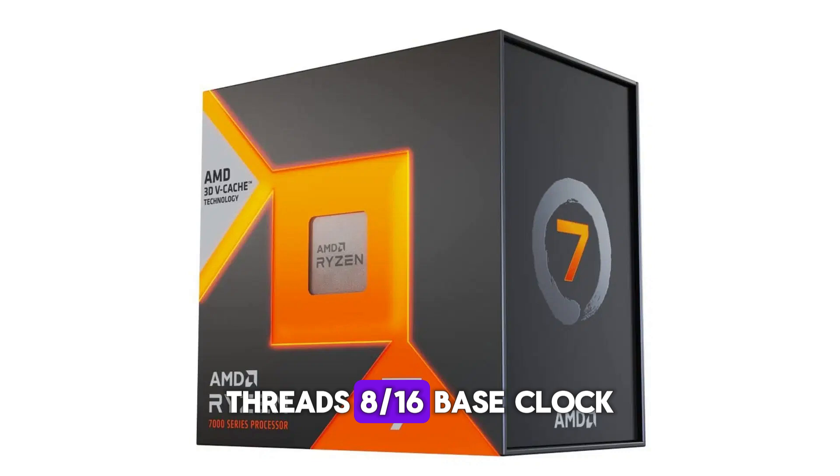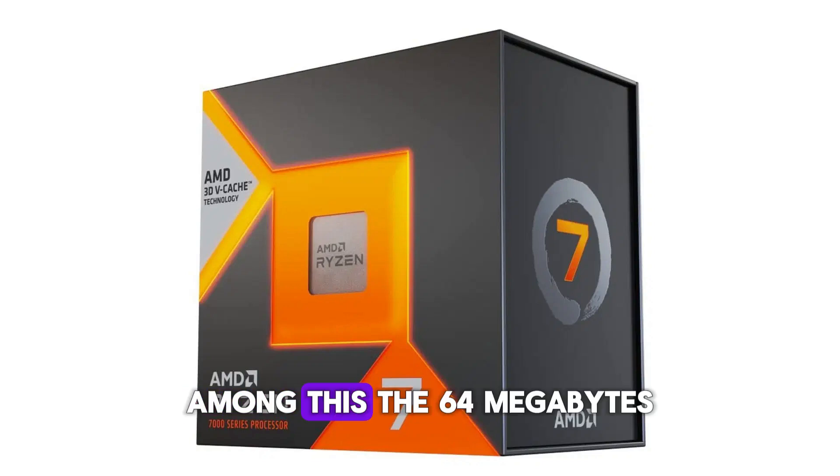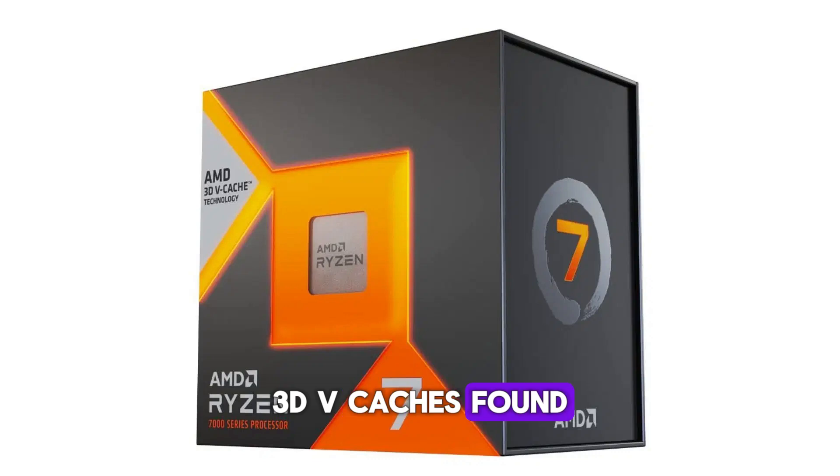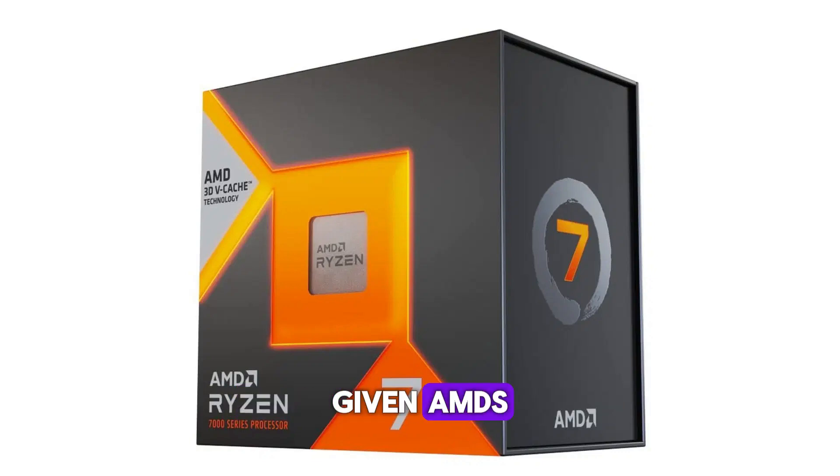Specification details — Cores/Threads: 8/16. Base clock: 4.2 GHz. Boost clock: up to 5.0 GHz. Cache: 96MB L2 plus L3 including 3D v-cache. TDP: 105W. Socket: AM5. It shares a lot in common with the newer Ryzen 7 9800X3D in terms of on-paper specs — a similar 8-core/16-thread package with 96MB of total L3 cache, of which 64MB is 3D v-cache stacked on a single CCD. The chip is more power-efficient and clocks slightly lower than its Zen 5 sibling. Opting for this processor also offers future-proofing for at least a couple of generations, given AMD's prior commitments to supporting the AM5 platform through 2027.